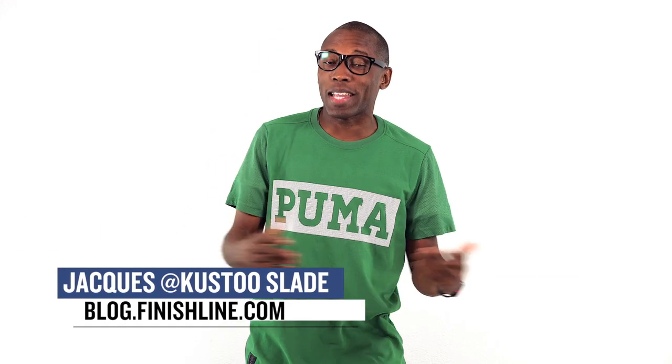All right, last week we had a ton of crazy sneaker releases. This week we calmed down just a little bit, but there is still a lot of dope kicks for you to add to your collection. I'm Jacques Slade, this is the Heat Check.